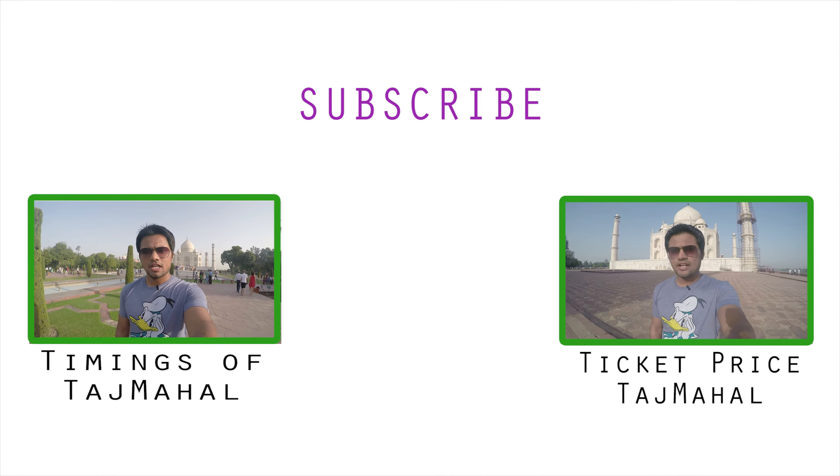I'm on Facebook, Twitter, Pinterest and Instagram. The links are in the description. Please check those links because I'll be uploading videos about Taj Mahal over there. And make sure to subscribe to this channel because I'll be uploading videos about different places in India every single week.